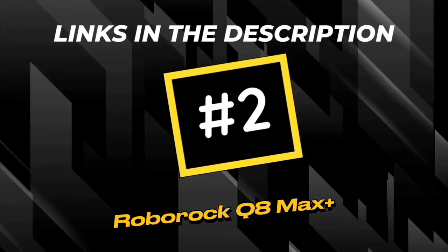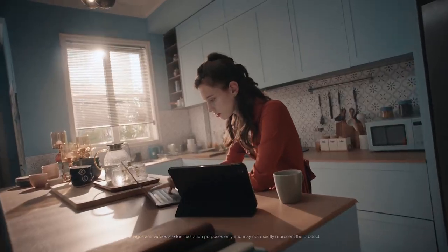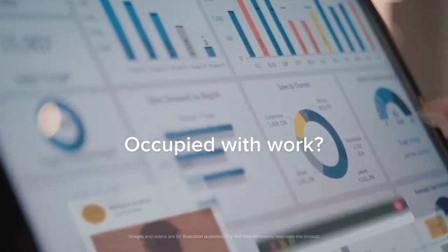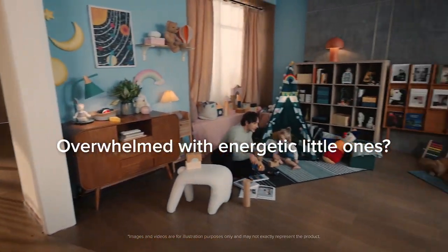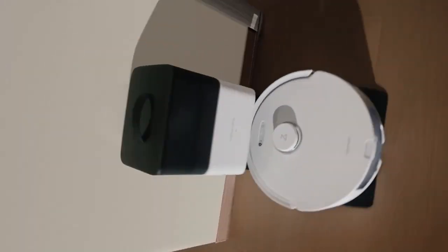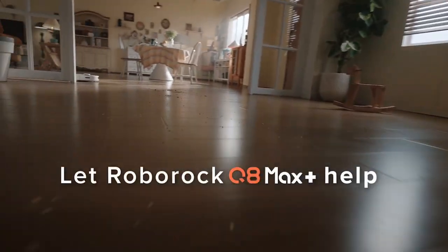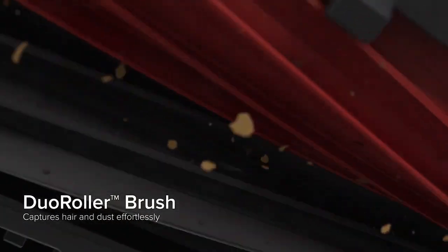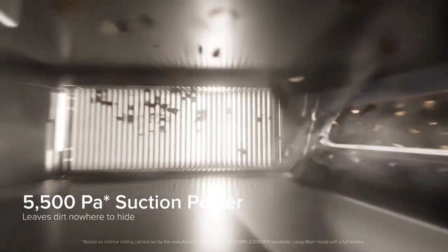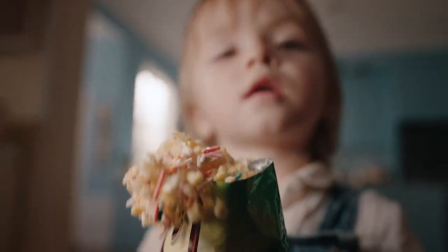The Roborock Q8 Max Plus robot vacuum is an epitome of cutting-edge design, seamlessly blending aesthetics with functionality. Its sleek and low-profile design allows it to effortlessly navigate through various spaces, reaching even the most challenging corners with ease. The Q8 Max Plus boasts a durable construction, ensuring longevity and resilience against daily wear and tear.